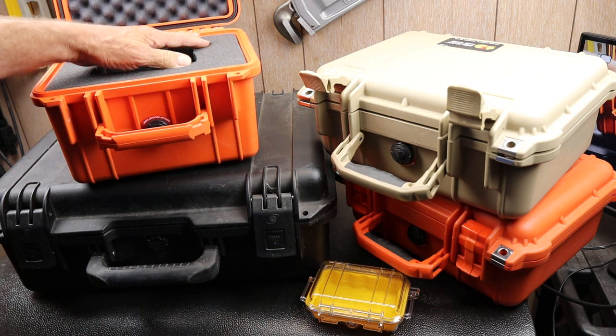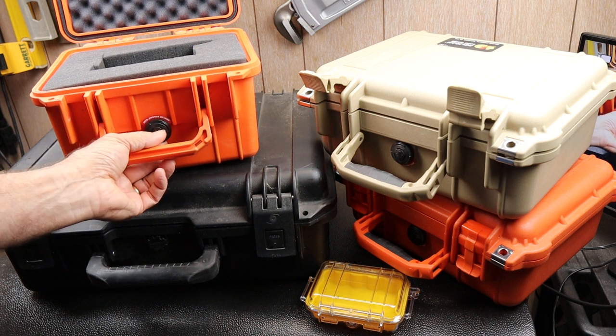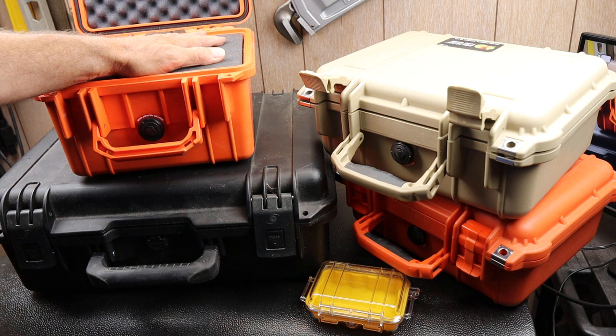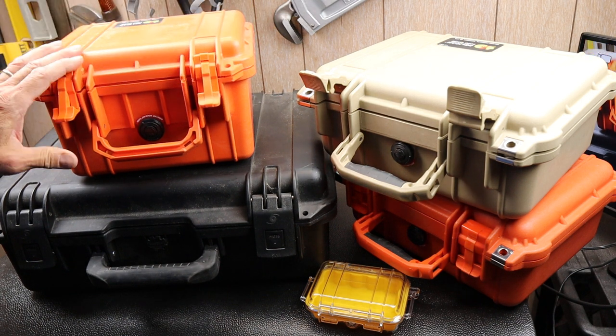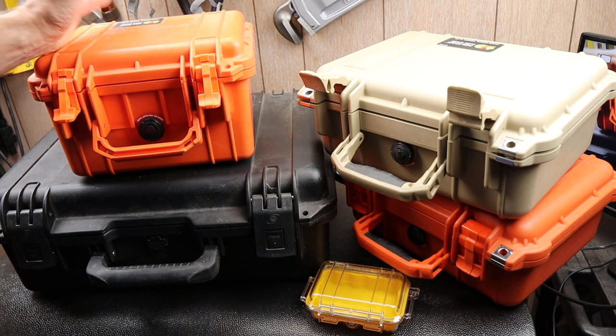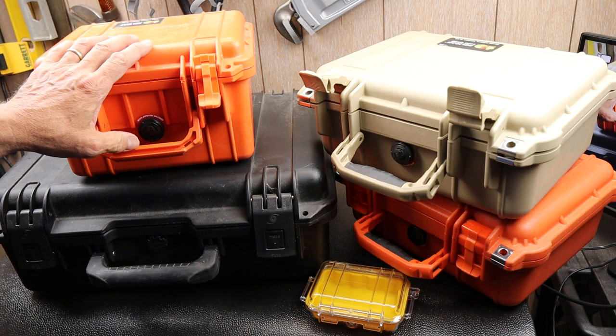They're known for their foam inserts and their valve that equalizes pressure if elevations change. Excellent cases — lots of colors, lots of sizes, you can customize them. And one of the things they've been known for is being all made in America.